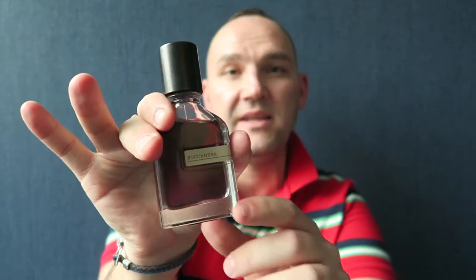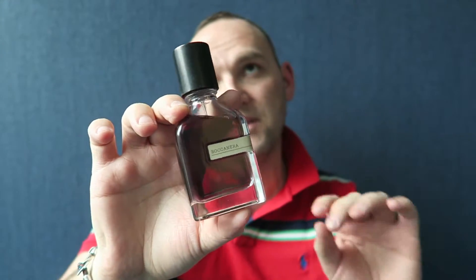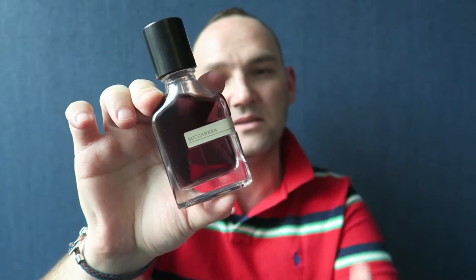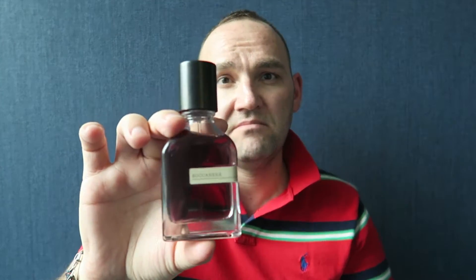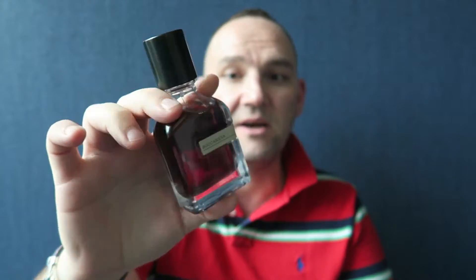Next let me show you these two from the house of Orto Parisi. I recently did a review on Boccanera so you can check that on my channel. This is a kind of twist on a gourmand from the five fragrances in this collection from Alessandro Galtieri. The notes are dark chocolate, pepper, chili pepper, sandalwood, wood, musk, and ginger. I think this is blended to perfection - this is my signature winter scent. I absolutely adore it and recommend everybody to try it. Totally unisex - Boccanera from Orto Parisi.